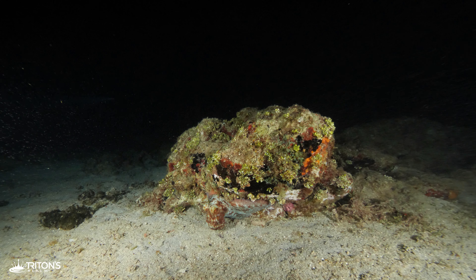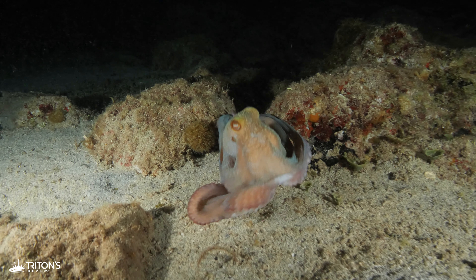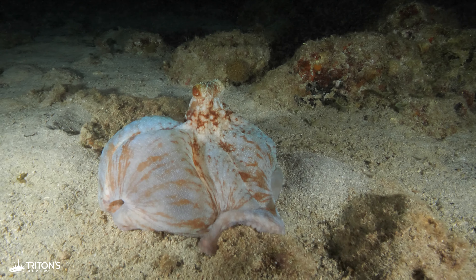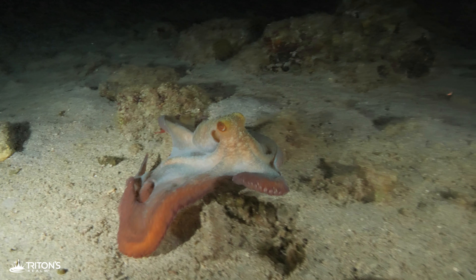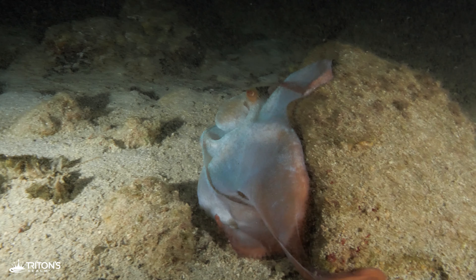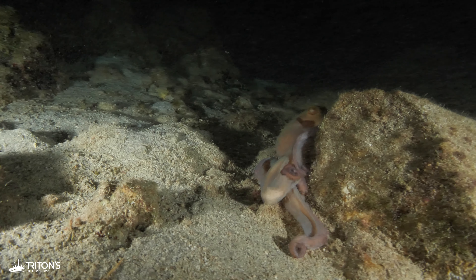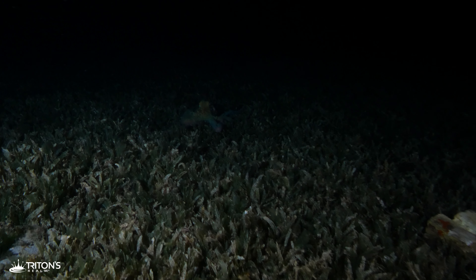Moving on, we discover another octopus out hunting in the night. This one moves straight for us and displays a perfect example of tenting on top of a rock. On the return to shore, we take time to search the seagrass beds, and it pays off — another octopus is out hunting.